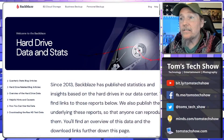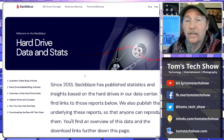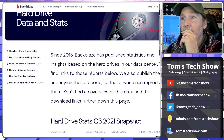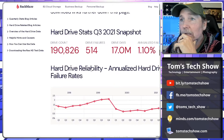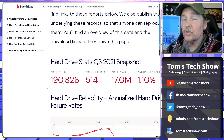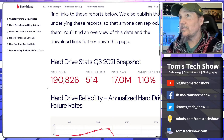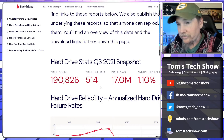Over on Backblaze's site, they have a page dedicated to hard drive data and statistics. They've been doing this since 2013. Right now, Backblaze has 190,000 drives — to me that is a pretty good sampling. If they've got data on that, I would want to know that.